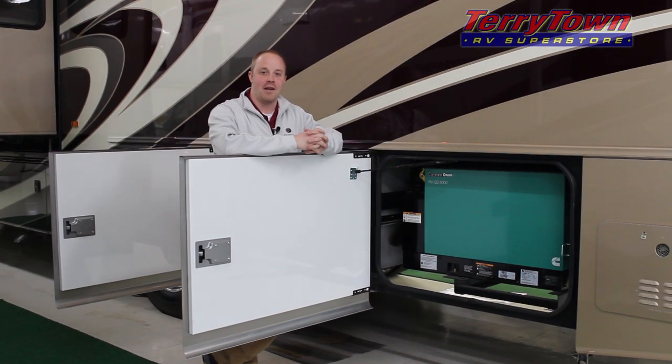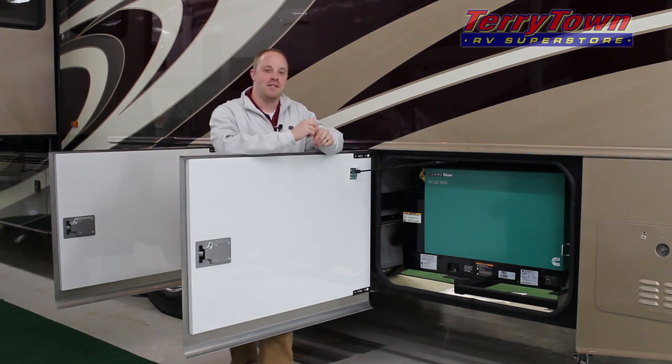If you've ever been camping and had to rush through a shower due to a lack of hot water, that's something you won't ever have to worry about with the Jayco Seneca. They offer the Gerard tankless hot water heater standard, providing you with an endless hot water supply. In addition, you've got an Onan 8,000 watt diesel generator which will provide plenty of power to run both your AC units as well as your microwave.